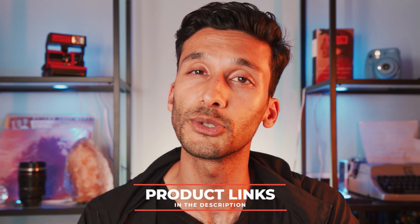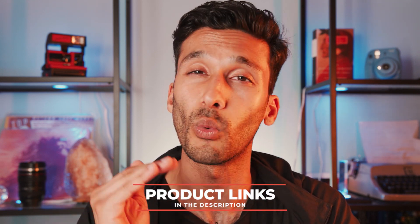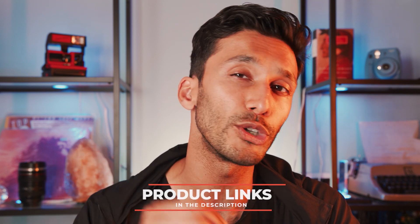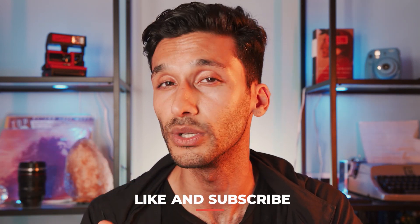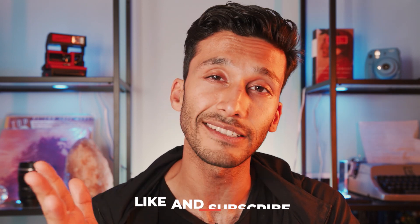Well guys, that's pretty much it for the best cameras for Instagram. All the cameras we talked about today will be down below in the description. If you have any questions about what camera is right for you, hit me up in the comments and I'll make sure to get back to every single one of you. If you're still watching, make sure to leave a like — it helps the video out. And lastly, make sure to subscribe to the channel for more gear reviews, filmmaking technique, and all the fun stuff we do here. See you guys in the next video.